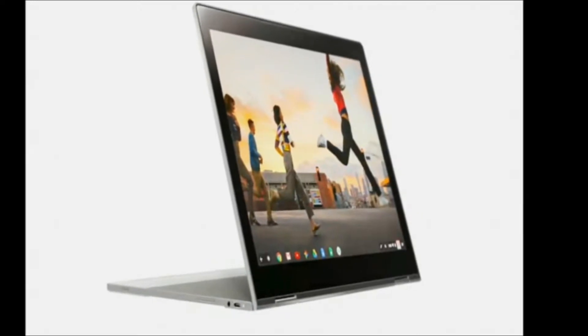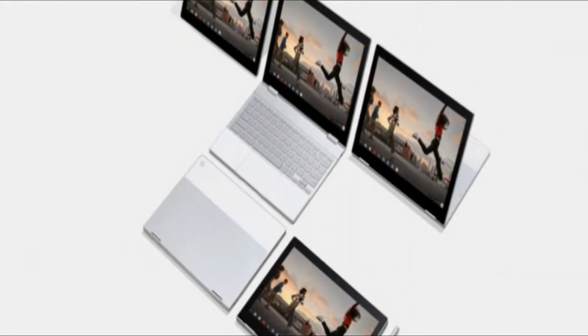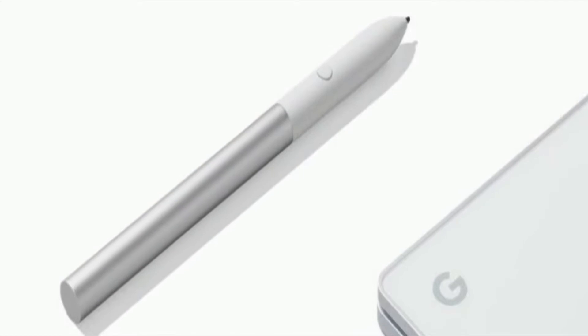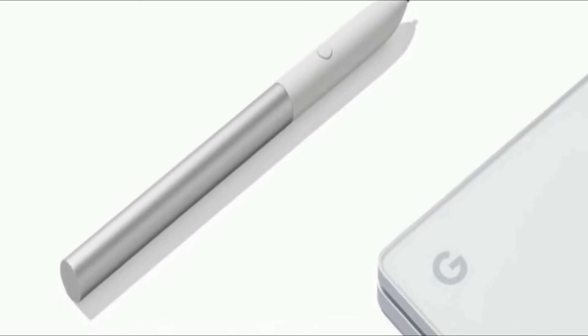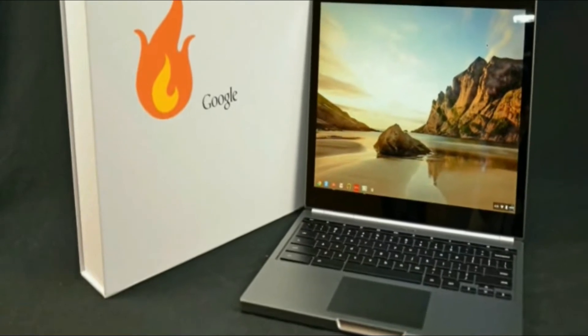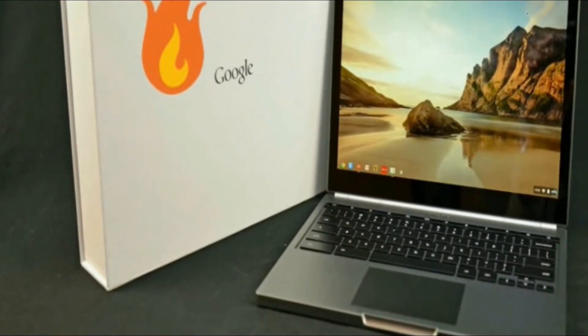Because it also doubles as a tablet, Volkan said, there is a pen to go along with the Google Pixel Book. The pen mimics several features that Microsoft has offered with Surface Pen on its Surface lineup. One can quickly take notes using the Pixel Book Pen and also edit photos on Adobe Photoshop. The pen offers the best in the industry 10ms latency, 60 degrees of angular awareness, and over 2,000 levels of pressure sensitivity.